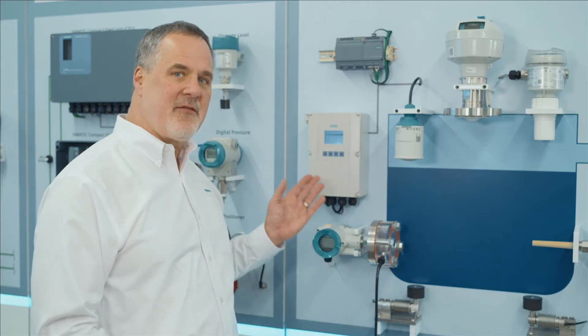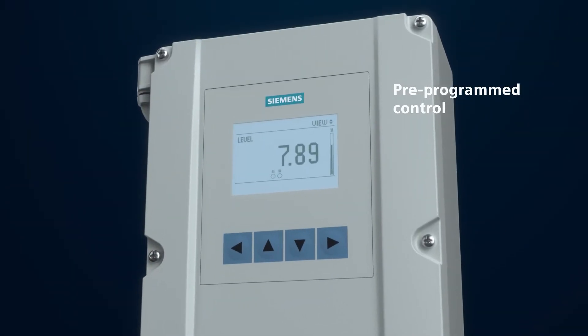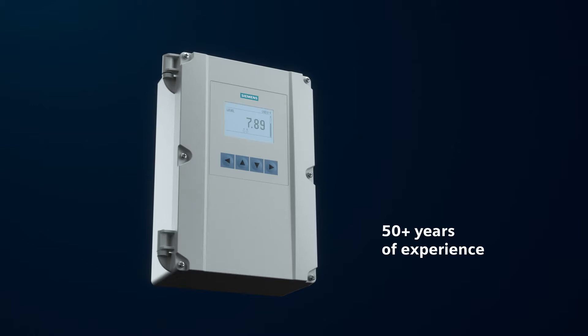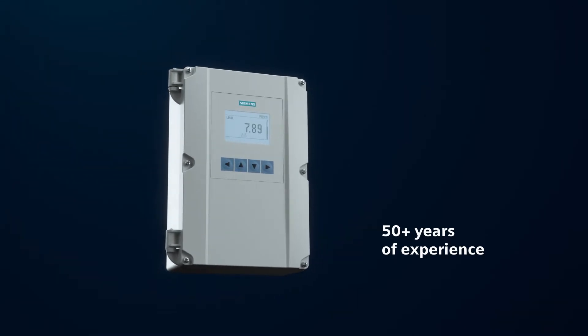Imagine the integration time and cost it would take to configure a PLC with over 100 alarm options. Well, that's not a problem with the new LT500 HydroRanger. This powerful controller offers over 180 ready, out of the box, pre-configured, tested alarm options to meet all of your level needs.